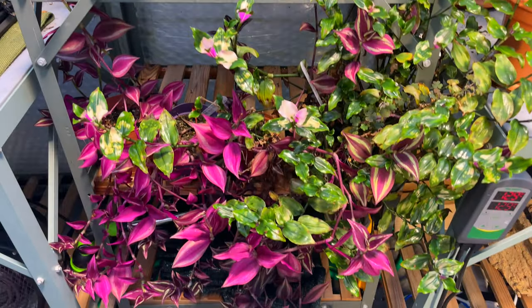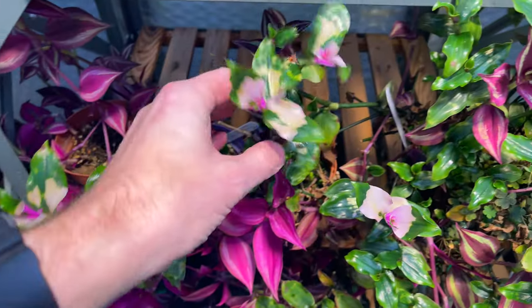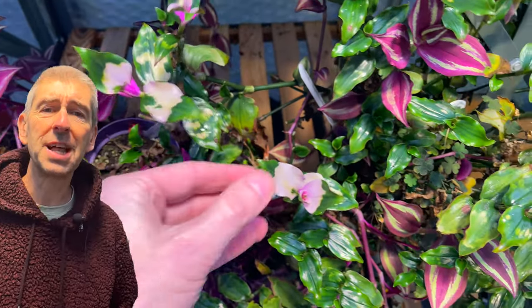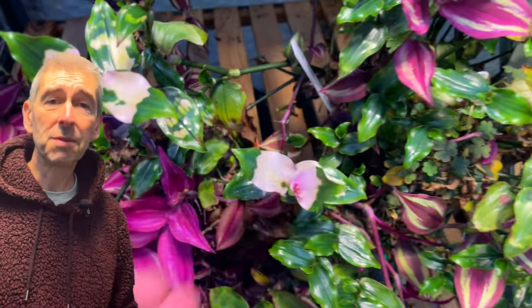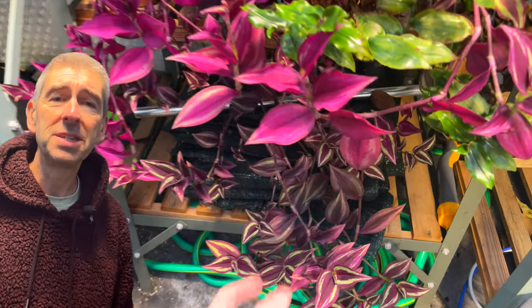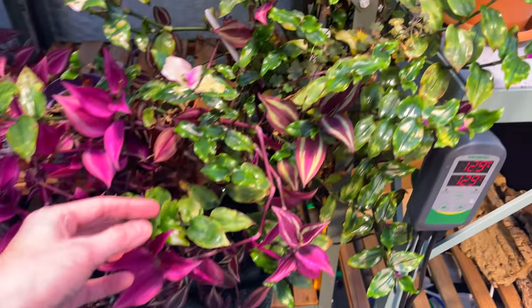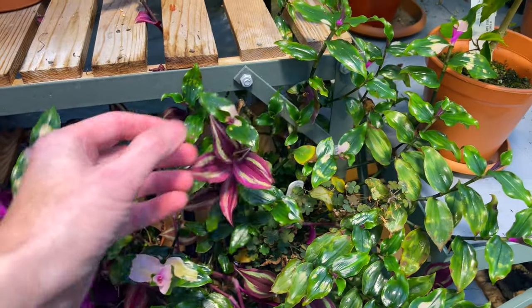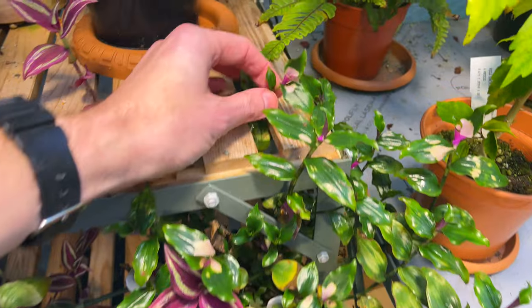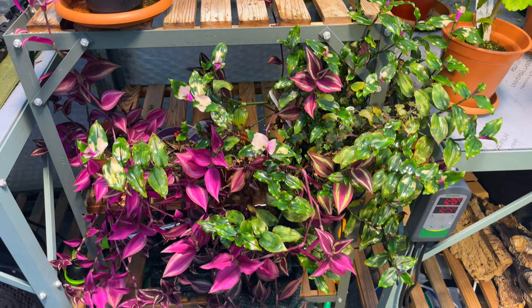See exhibit 3: Tradescantia down here. These have also grown really rapidly. We've got a couple of zebrina varieties and a maiden's blush. The Tradescantia maiden's blush — sometimes incorrectly known as Tradescantia blushing bride — tends to be triggered into growth by a change in temperatures and/or day length, hence the lovely new pink growth on these.